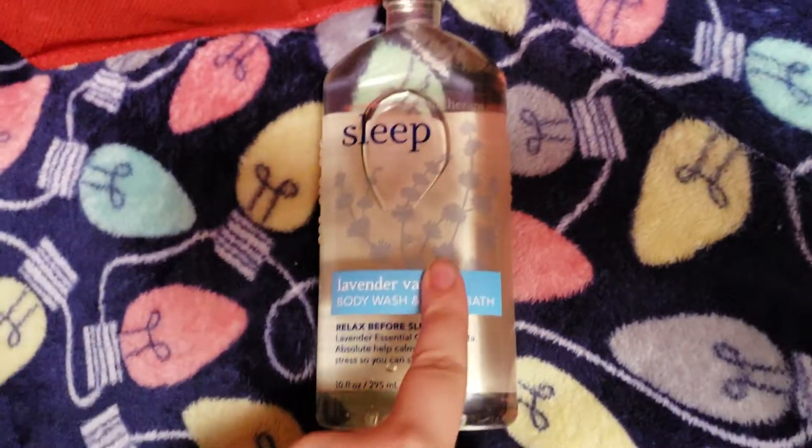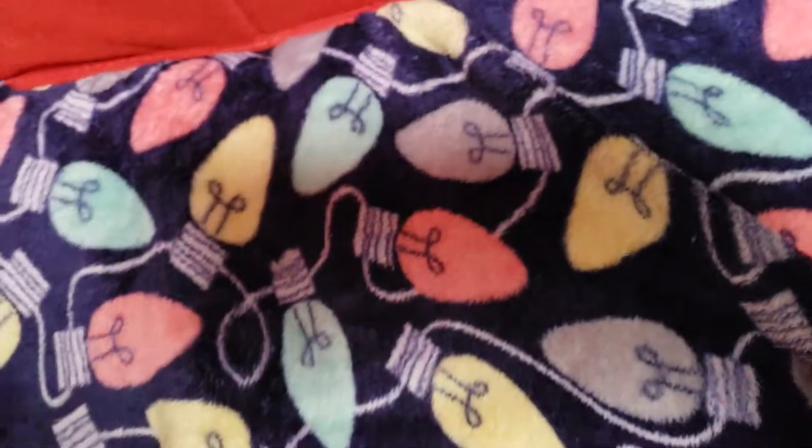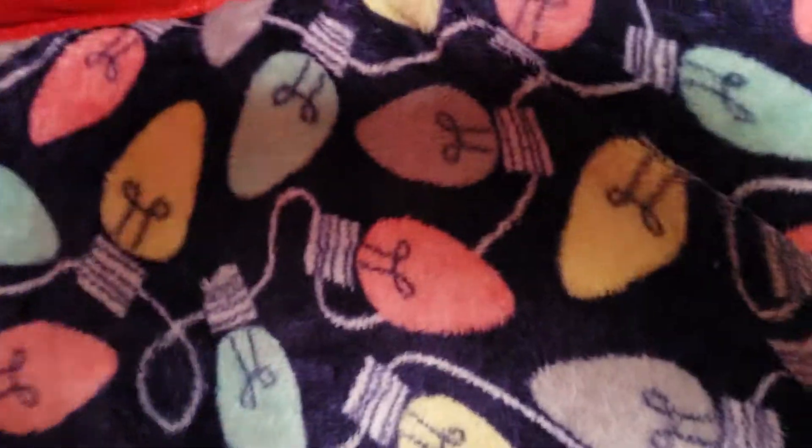This one is Lavender Vanilla Body Wash and Foam Bath. I haven't opened this one yet, but I do know how it smells because I have the lotion. A great scent all year round.